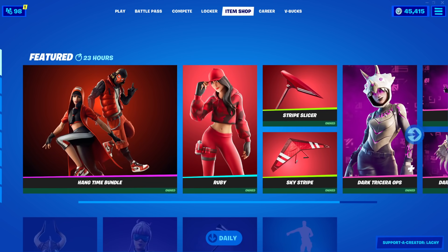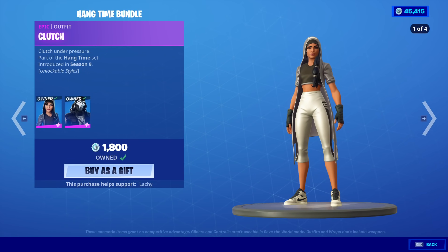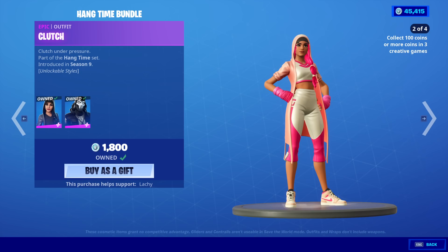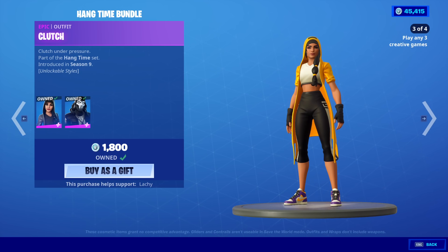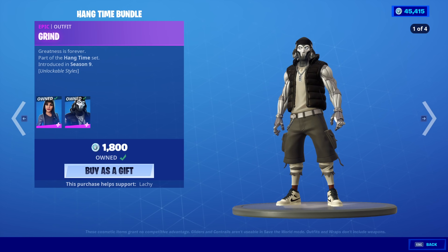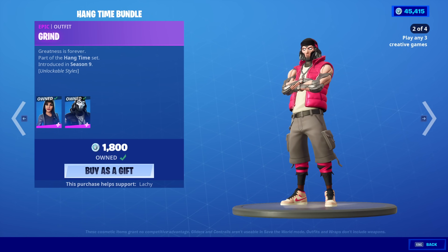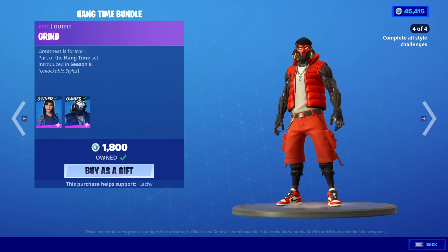Please be the pajama skins, please. They brought back the Hangtime bundle! Wow, the Hangtime bundle is back! That's huge, honestly. The Clutch skin and the Grind skin. I have not seen these in a really long time, and that's really cool that they're all back.